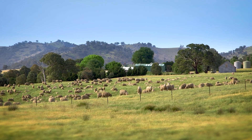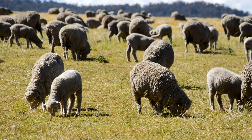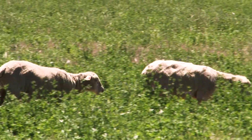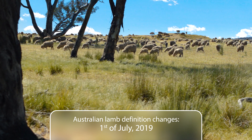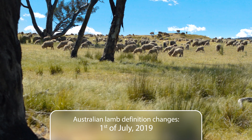The Australian lamb industry has been more than 200 years in the making and has a reputation for producing some of the highest quality lamb available. After industry consultation, a change to the Australian lamb definition will proceed from the 1st of July 2019.